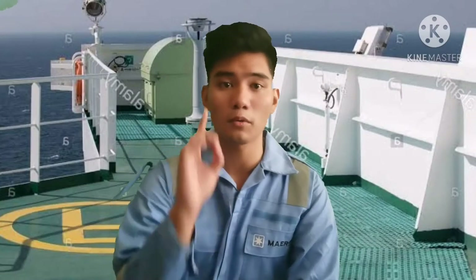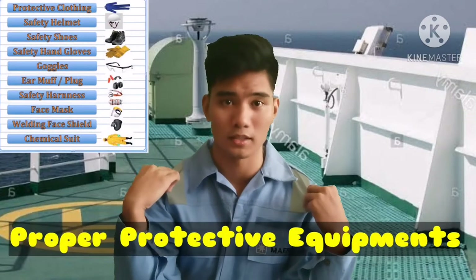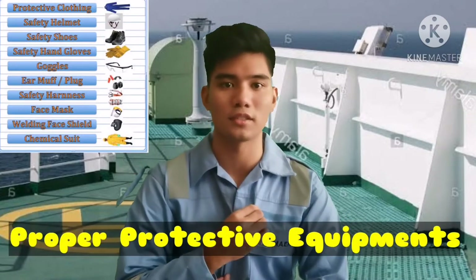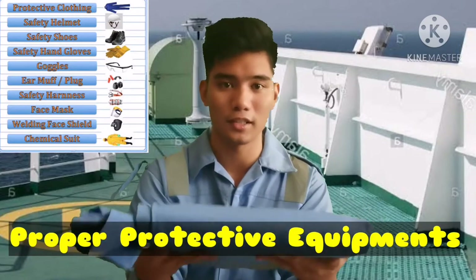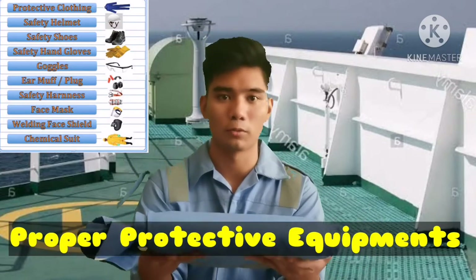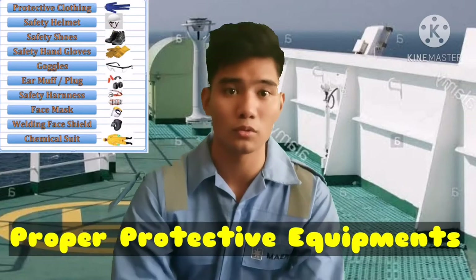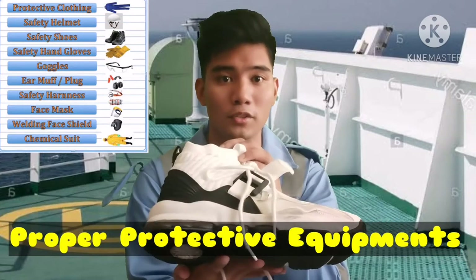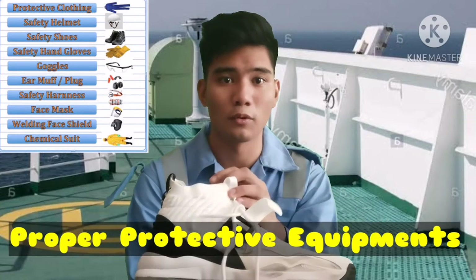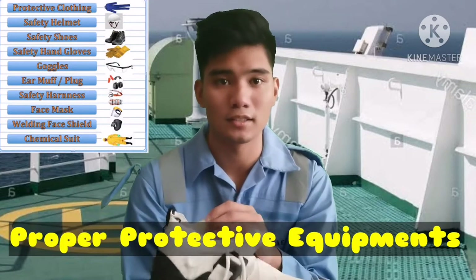The conducts on board the ship: number one, you must have proper protective equipment — an example is this, or like this. This is a good example of protecting yourself while working on board the ship. Number two is that you must have proper ship equipment to protect yourself and your feet against harsh conditions on board the ship.